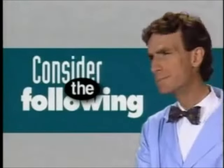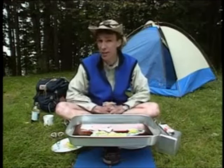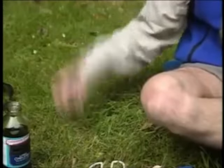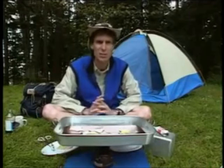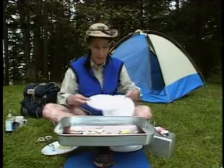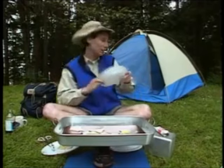Hello, today on 'Consider the Following,' I'd like you to consider the following: you and I are sitting on the Earth's crust and it seems pretty solid, doesn't it? But now scientists believe that the Earth's crust is actually made of plates — not cheap plastic picnic plates like this, but tectonic plates.